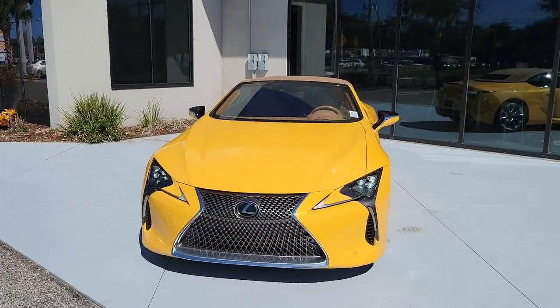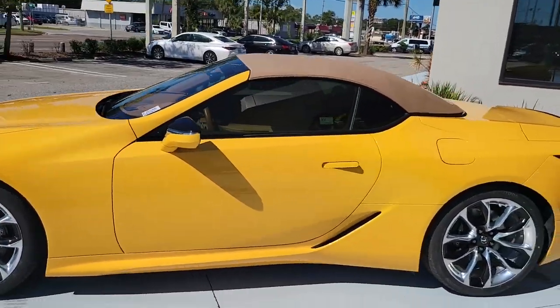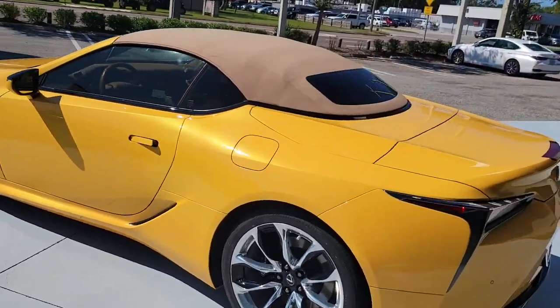Some of this vehicle's highlights include heads-up display, semi-aniline leather touring seats with built-in neck warmers, and a convertible roof that can go up or down in less than 16 seconds.